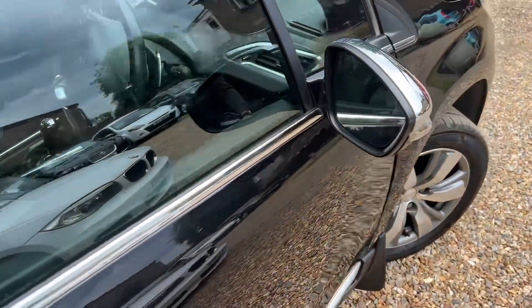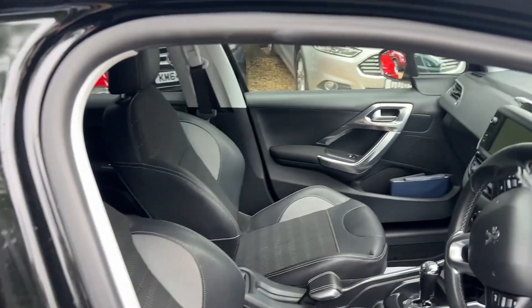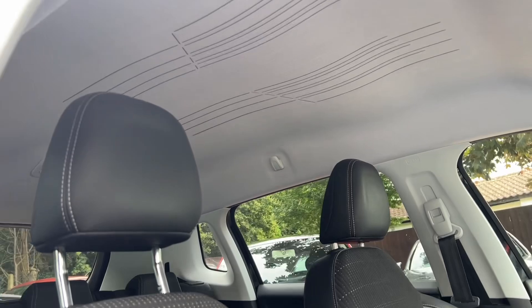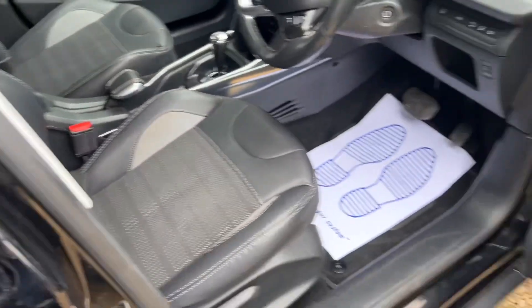Now, before I get in the driver's seat, which is what I usually do, I'm going to show you something else. Look at the roof — that is awesome. I love that design. I really do. At first, to be fair, the first time I saw it I was like, is that a spider on the roof? But no, it's absolutely lovely. I love this design.